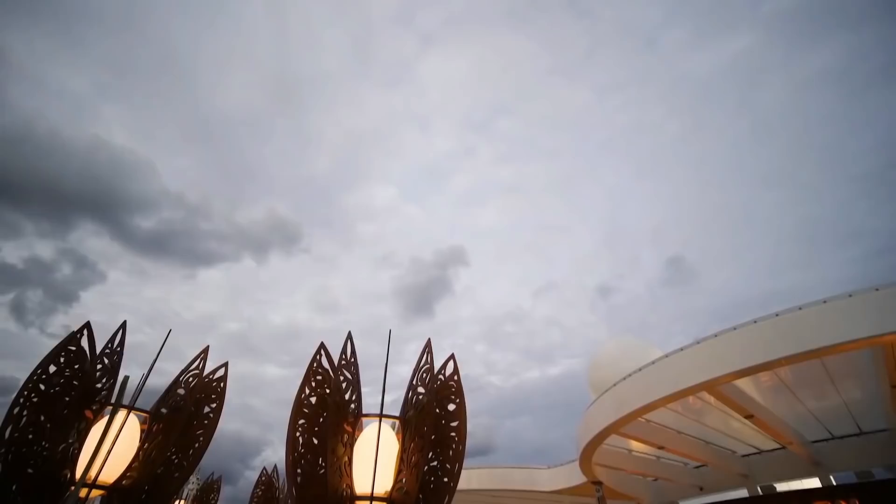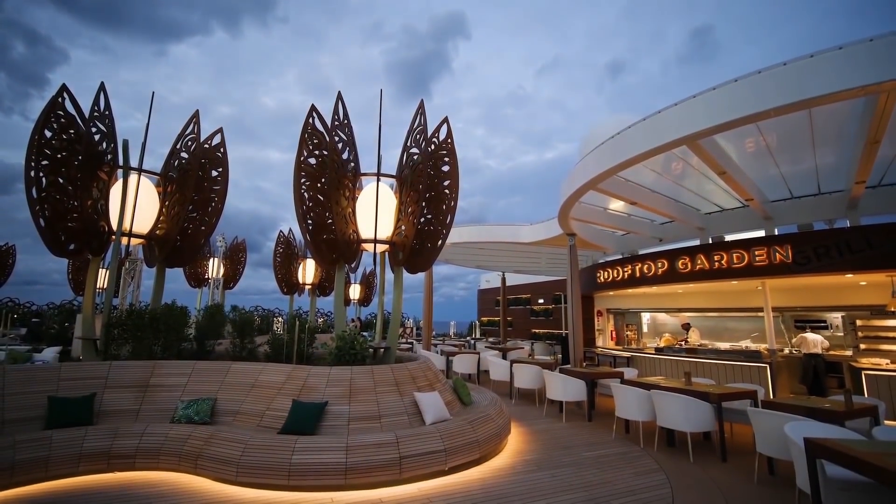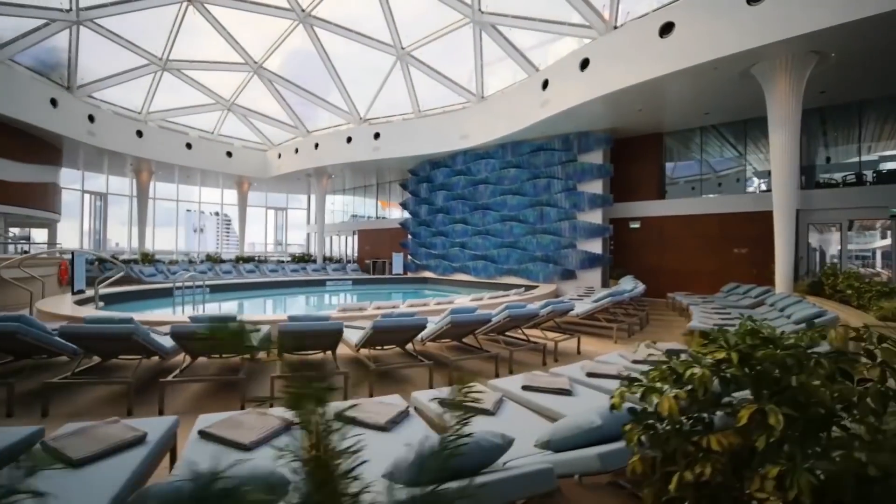There's also the rooftop garden, described as a living urban playscape inspired by childhood playgrounds, a jogging track, and an adults-only solarium which is basically a greenhouse for sunbathing.